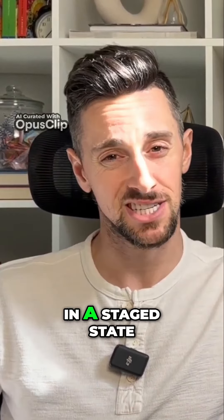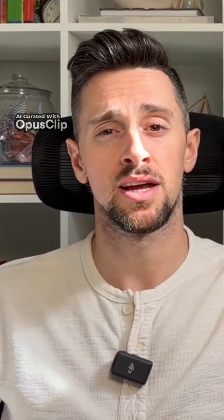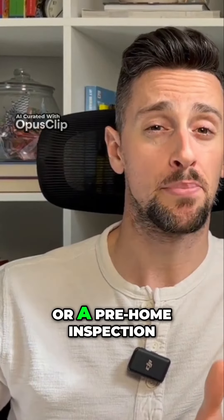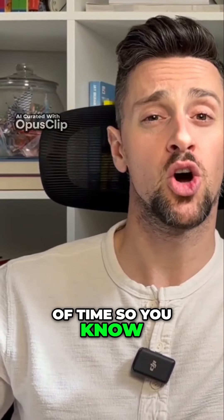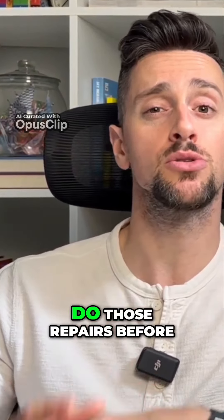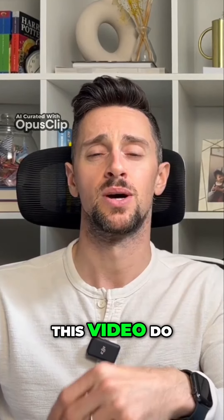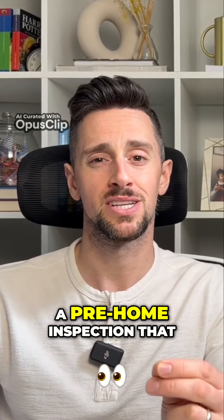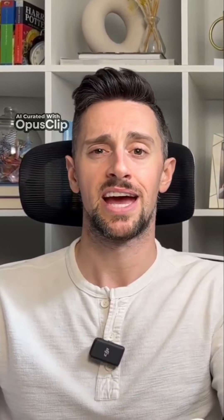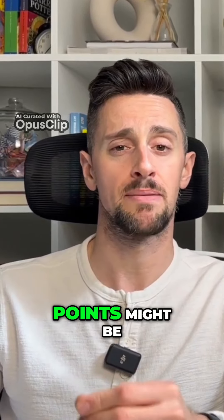If your home is already staged and you live in a staged state, possibly — but you're better off doing all of the pre-work, having a pre-home inspection done ahead of time, so you know what potential things a buyer might have concern with. You can do those repairs before it hits the market. It's one of the best tips you can take as a seller: do a pre-home inspection. That way you know what the buyers are going to have issues with, and you can either fix them or already know where your negotiating points might be.